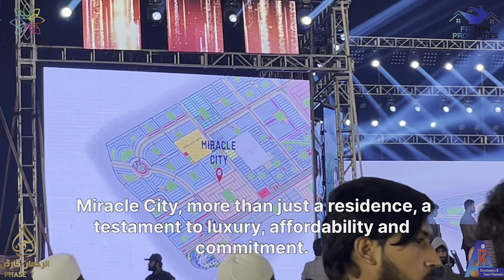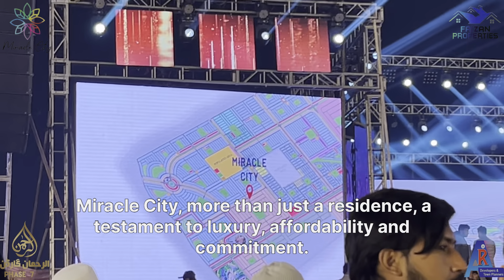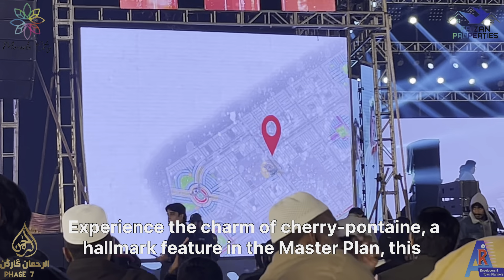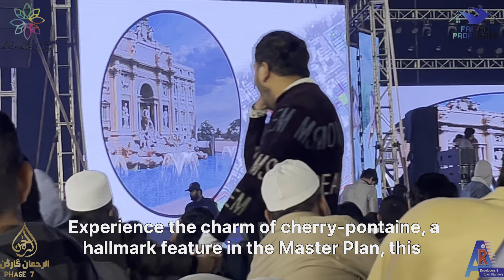Miracle City is more than just a residence — a testament to luxury, affordability, and commitment. Experience the charm of Trevi Fountain, a hallmark feature in the master plan.